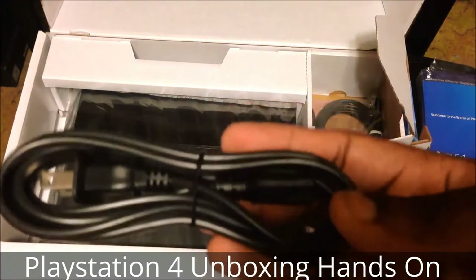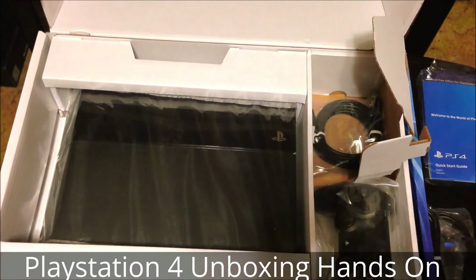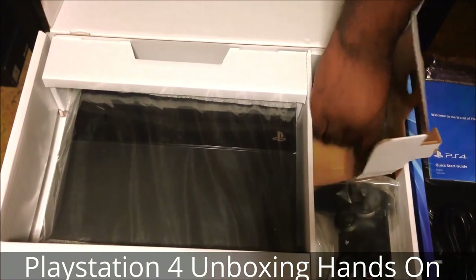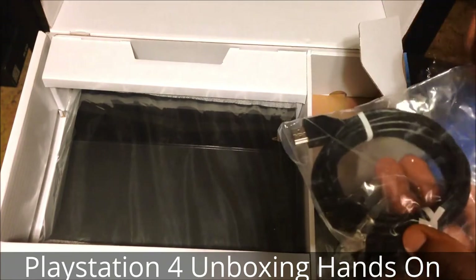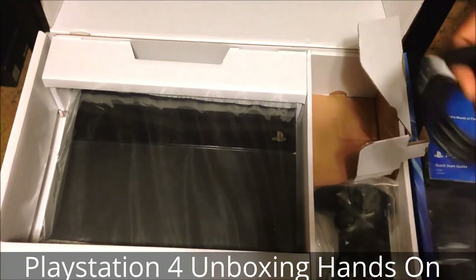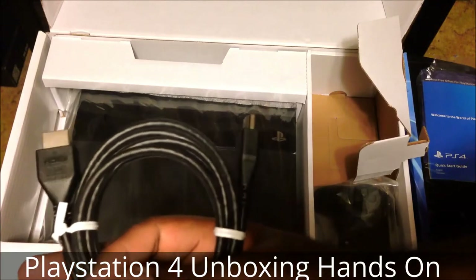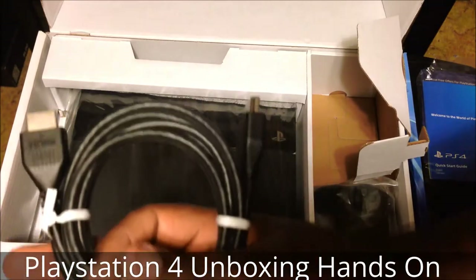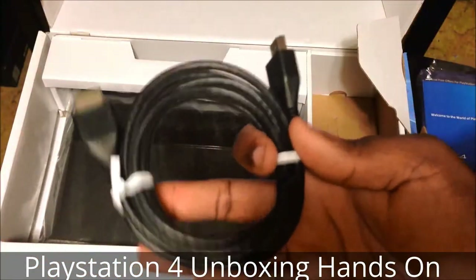Next is the power cord. Since this PlayStation has an internal power supply, it makes it very convenient — no need to worry about any cumbersome bricks. And something that I'm glad they included this generation: an HDMI cable that is 4K capable. As of right now, the PlayStation 4 does not support 4K, and my TV doesn't have it anyway, but it's nice to have the extra HDMI cable.